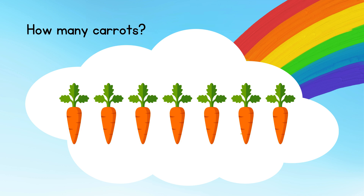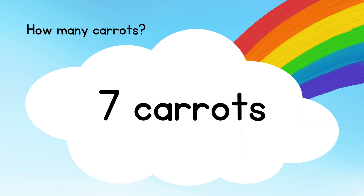How many carrots? Answer: seven carrots.